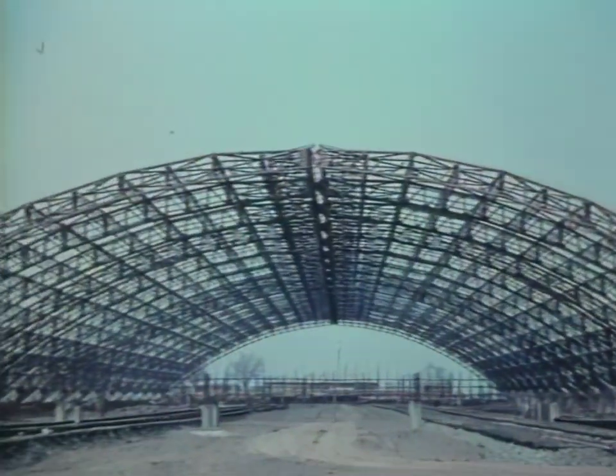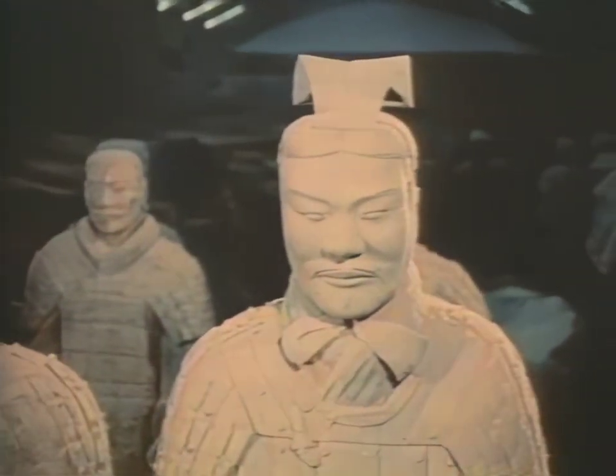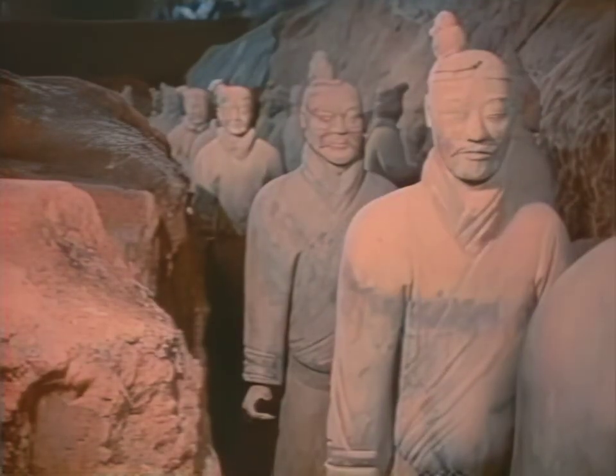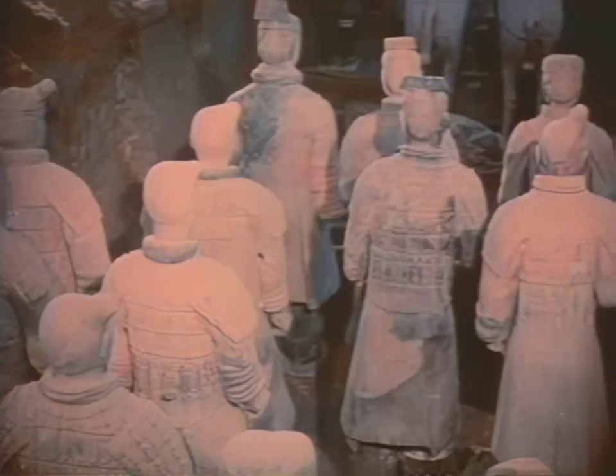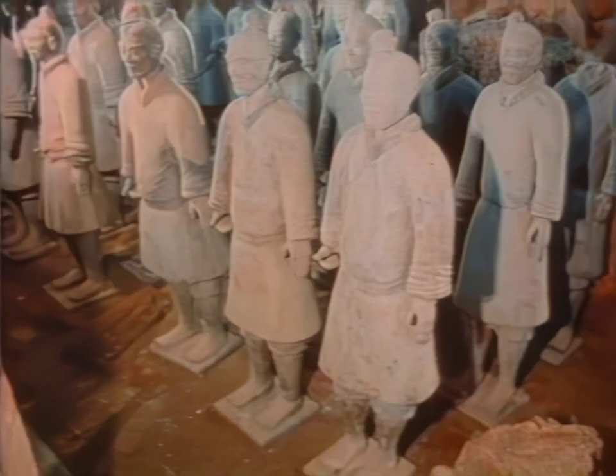A structure now covers the site, protecting the figures and the scientists engaged in unearthing them. The troops are grouped in battle formation. They face the east and are led by a vanguard of 210 soldiers. The army is laid out in 36 columns of infantry, led by horses and chariots of war.